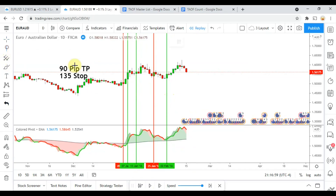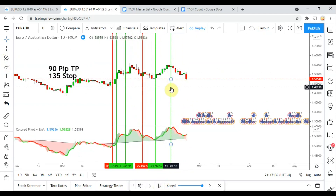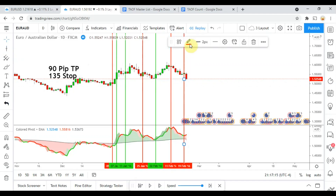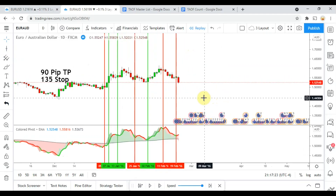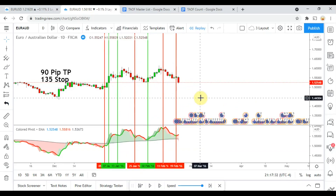I can already tell this indicator is going to put out quite a few signals. We get a long signal that gets us stopped out, and then another long signal that also stops us out. I'm going to cut out some of the video here because this is going to get rather long — I'll pick it up when we get closer to the end of the year.